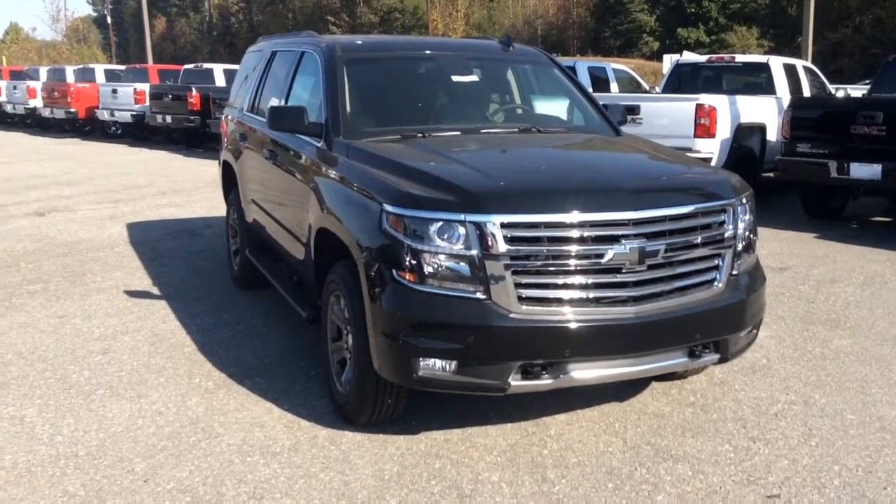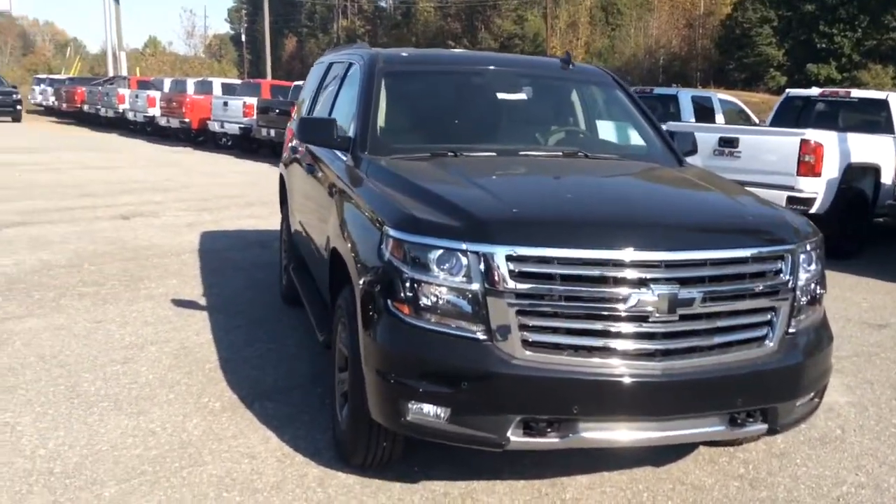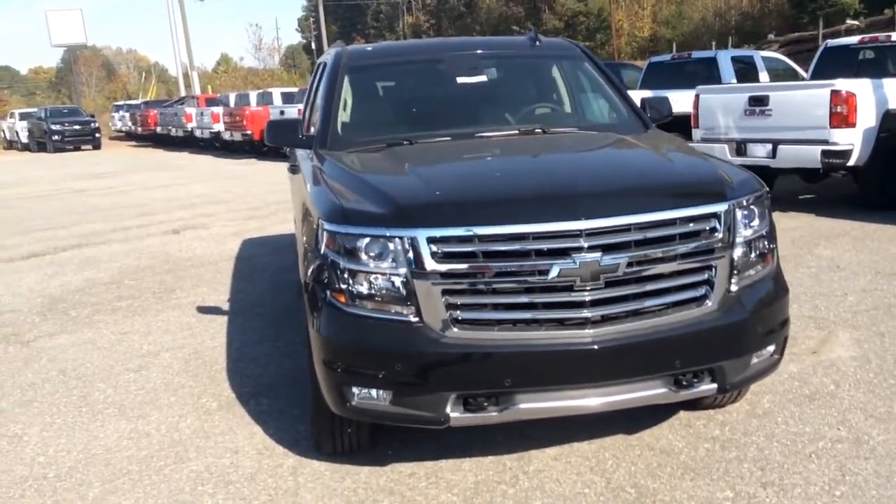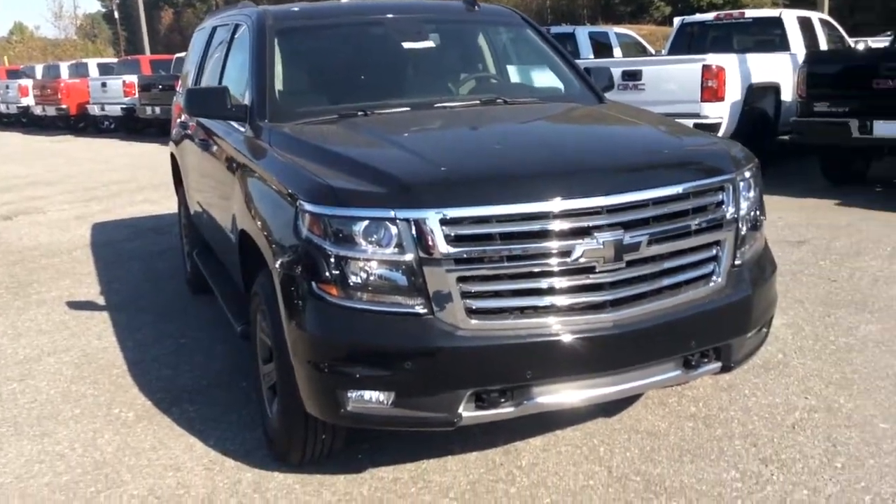Hey Robert, this is Glade Tuggle here at Jimmy Britt Chevrolet in Greensboro, Georgia. Just wanted to make you a quick walk around of this beautiful 2016 Z71 LT Tahoe.